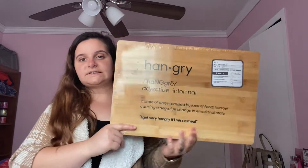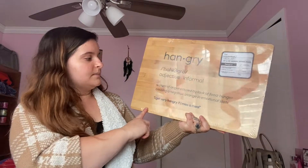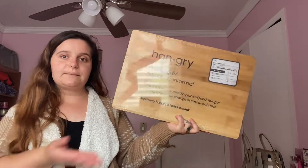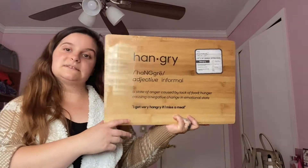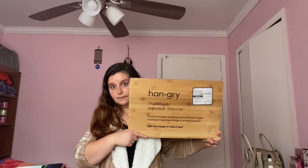Now I got two home things. The first thing I got is a cutting board with the definition of 'hangry' — hangry is an adjective, it's informal. It means a state of anger caused by lack of food, causing a negative change in emotional state. For example: 'I get very hangry if I miss a meal.' I just thought it was super cute. I'm slowly buying house things up until I move. This one was only nine bucks. I also bought some shot glasses and these ones are four bucks — just the regular size shooters, which is another thing that I needed.